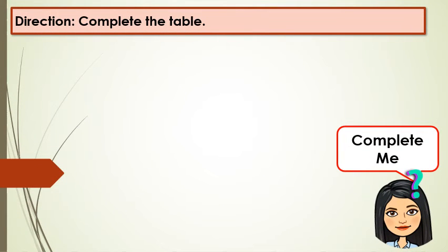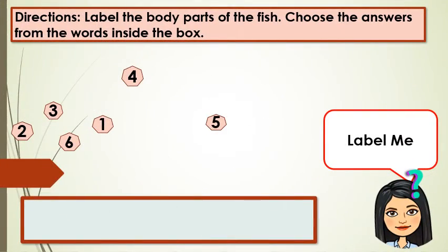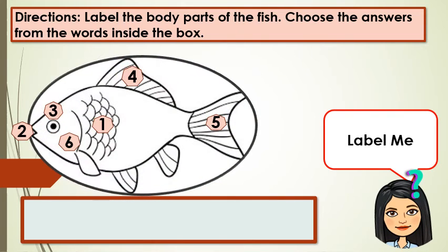Complete me. I want you to complete this table. Written on the first column are the names of animals. On the second column, write the body parts for their movement. And how do they move? Do they walk, run, fly, or even swim? Label me. Label the body parts of the fish.